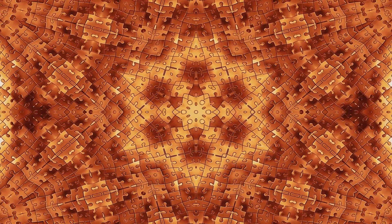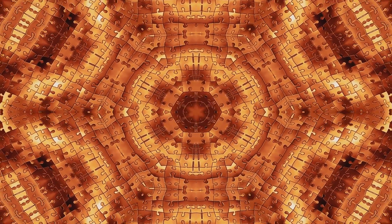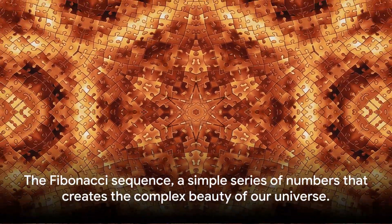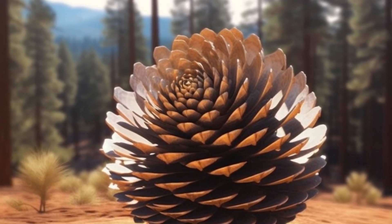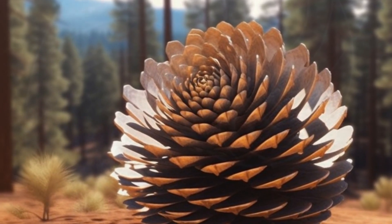This sequence isn't just a mathematical curiosity. It's a fundamental blueprint that nature uses to create complexity from simplicity, order from chaos. So next time you marvel at the intricate patterns in nature, remember: behind the beauty there's mathematics. The Fibonacci sequence — a simple series of numbers that creates the complex beauty of our universe.